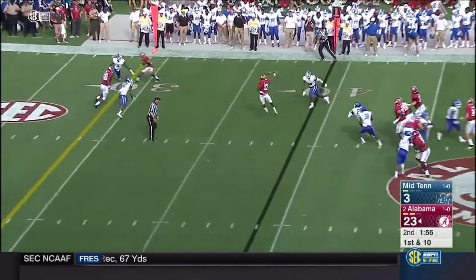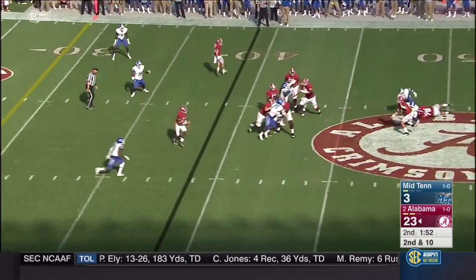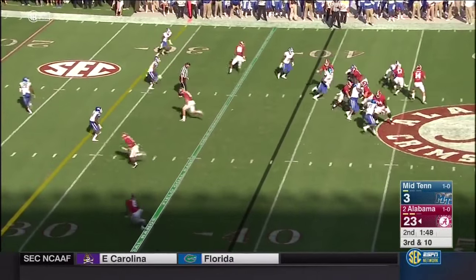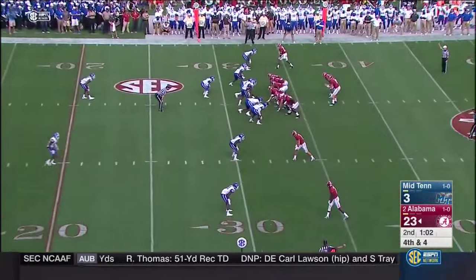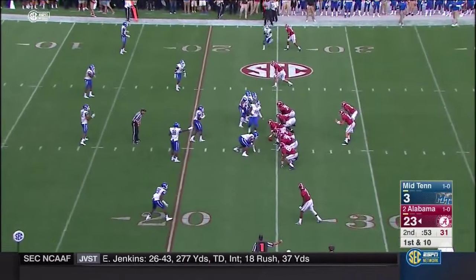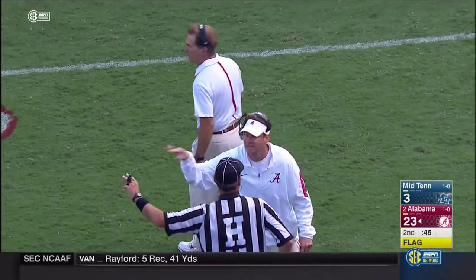Coker facing a blitz over the middle — incomplete, trying to find Drake. Second and ten — another blitz coming. Off the hands of Darius — Middle Tennessee State on third down. Coker facing another blitz — complete to his tight end OJ Howard. On the slant — complete for a first down. Coker rolls down and delivers — complete and a crunching hit. The play called correctly on the defense — twelve players on the field, five-yard penalty from the previous spot, replay first down.